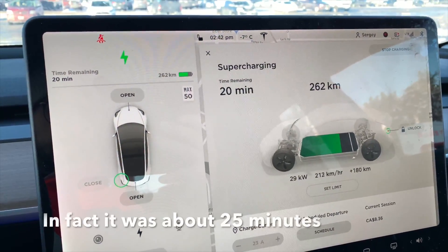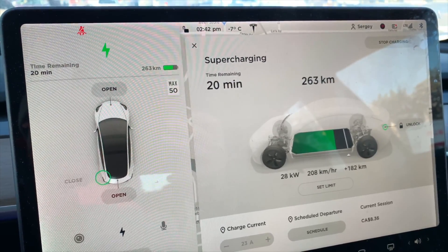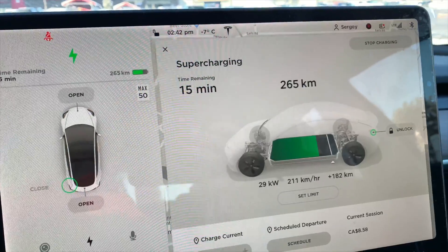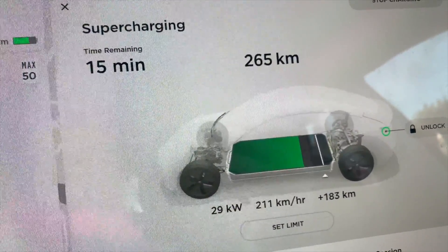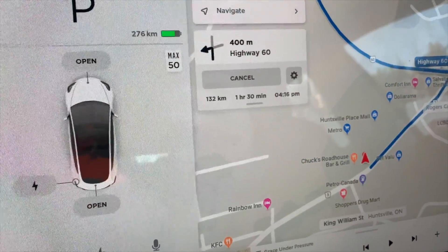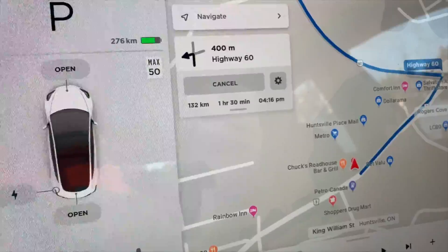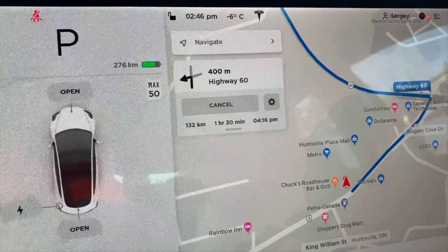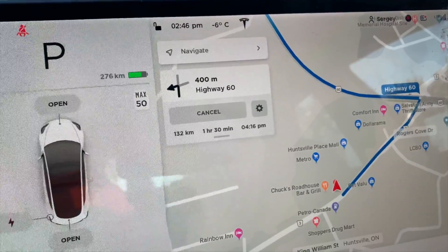I was charging for about 15 minutes and look what I got — 262 kilometers now. When I arrived, the battery was around 80 kilometers left. So the current session cost about 8 Canadian dollars. To be completely full to 90%, I'd need to wait another 15 minutes, but I think I'm good to go. Now I have 276 kilometers of range, I need to go 133 kilometers home — about an hour and 30 minutes at minus 6. The car is showing me that when I arrive home I will be at about 33%.